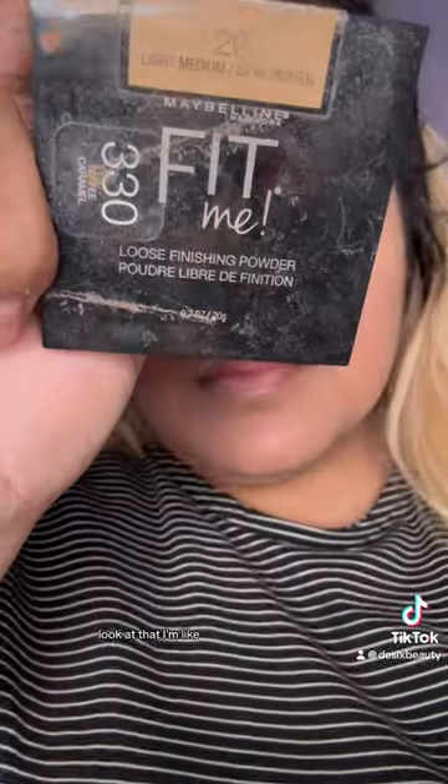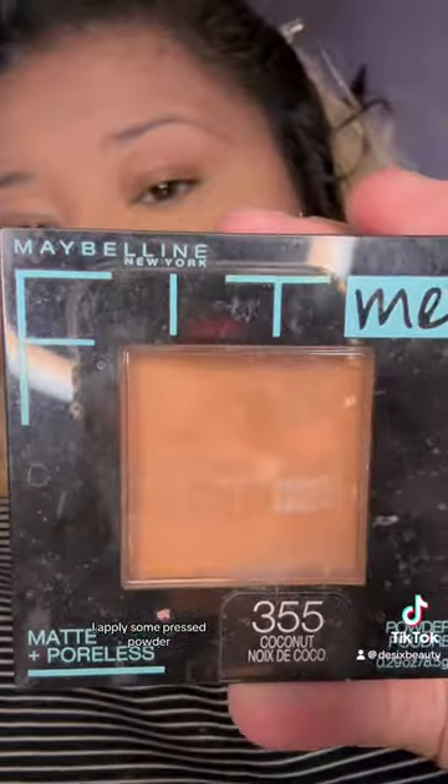It's a fave. Go on and get it. It's affordable. Look at that — I'm like so impressed with myself. I apply some pressed powder. I go in, put some color back in my cheeks with some contour, a little shadow.